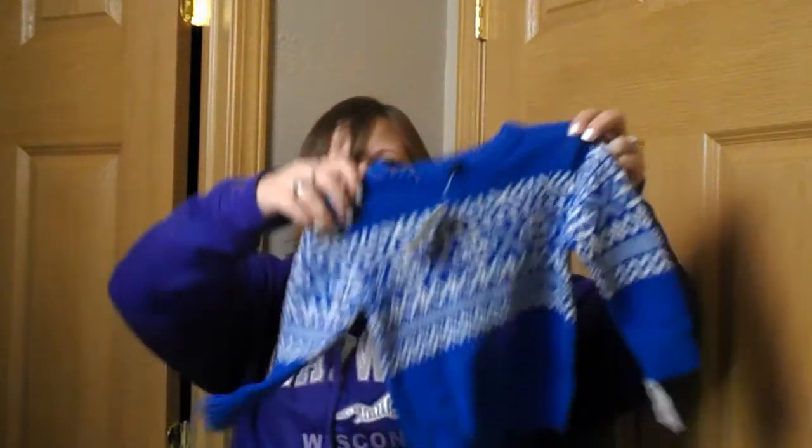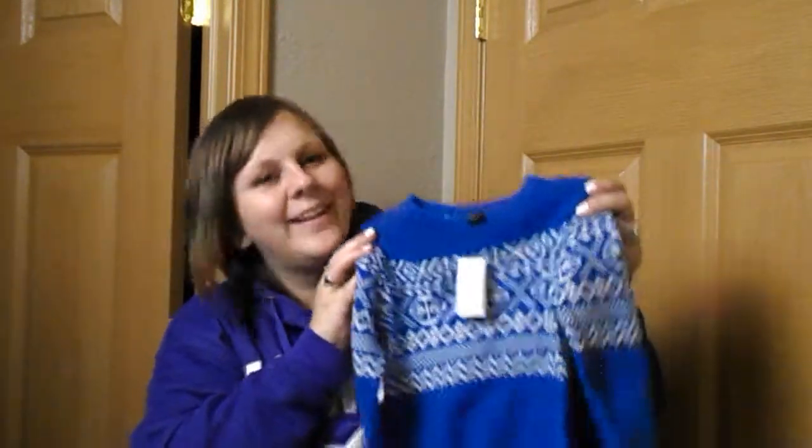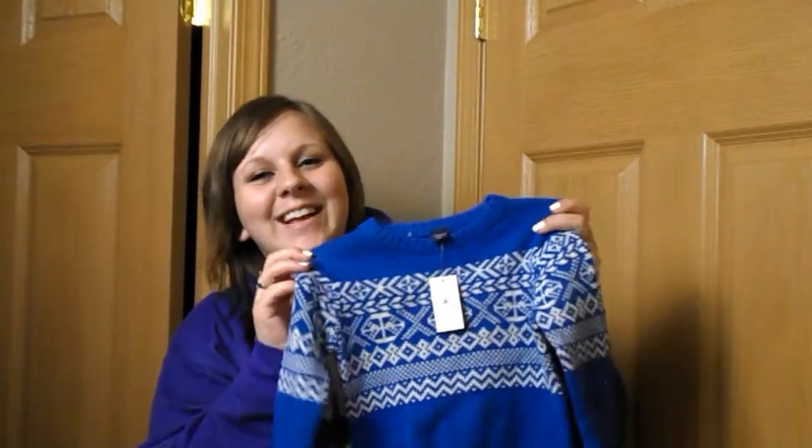This next sweater is an ugly sweater, for about Christmas time next year and throughout next winter. It's actually brand new — the original tag is still on it. It's from Baby Gap, and the price in the store was $34.95. We got it for $7.50. A wonderfully ugly Christmas sweater for next year. Score.